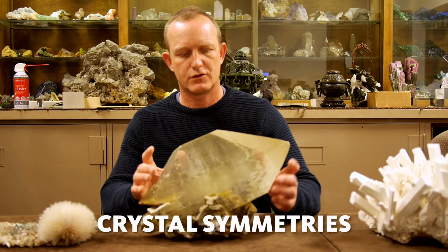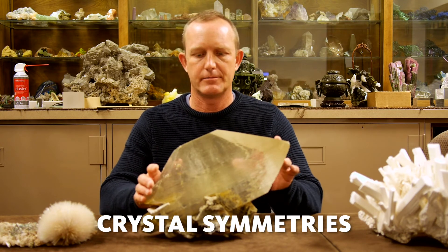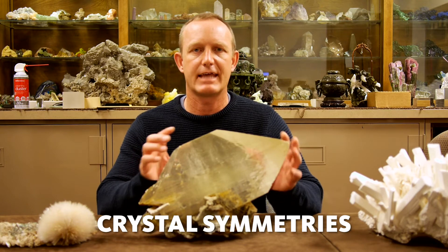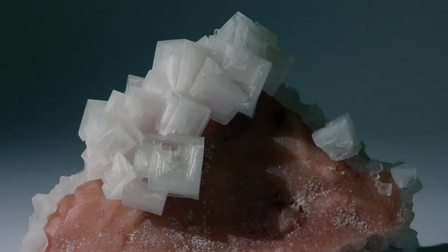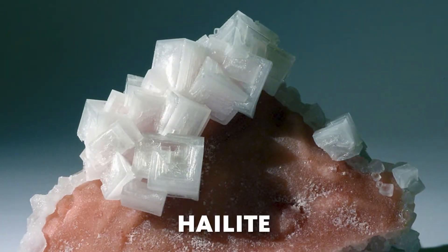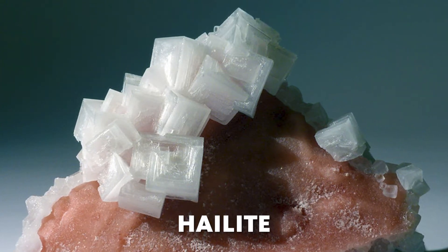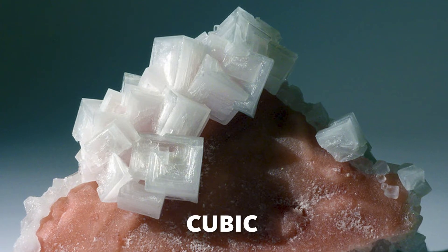These crystals grow in these particular shapes — it's not random. It's actually dictated by the symmetry of how the atoms arrange themselves. Salt crystals, for example — normal table salt crystals are the mineral halite, which grows from a sodium chloride cubic array of atoms.